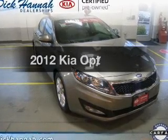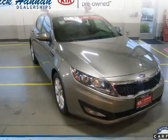Presenting the 2012 Kia Optima — this is the set of wheels you've been looking for.